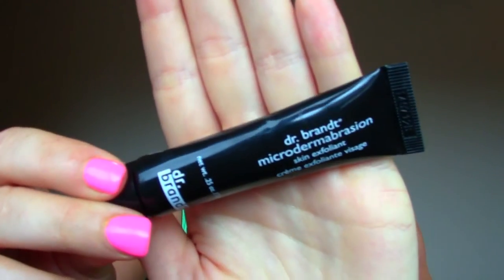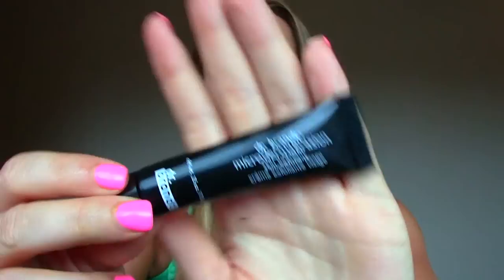This is the Dr. Brandt Micro Dermabrasion Skin Exfoliant. This came in an Ipsy bag. It's microdermabrasion — the beads are so fine you can barely feel them until you're really rubbing it on your face. I really liked it. It was a weird consistency but it definitely really cleared out my pores. I'm not sure how much Dr. Brandt costs but I might look into it — it was a winner in my book.